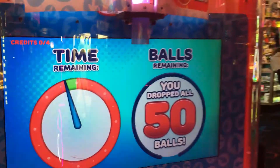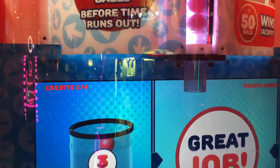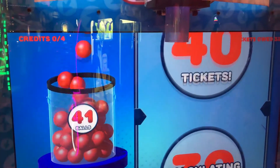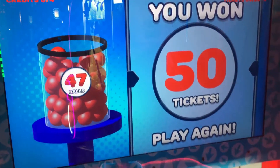Oh, I dropped all the balls — I got myself 50 balls. 10, 20, 30, 40. What did they say? 50 tickets! Oh, I was falling.